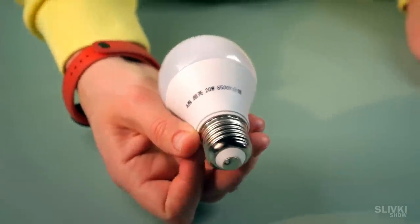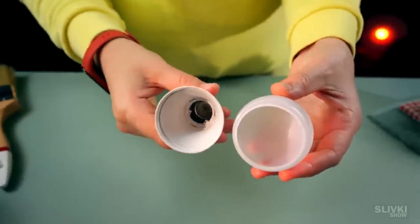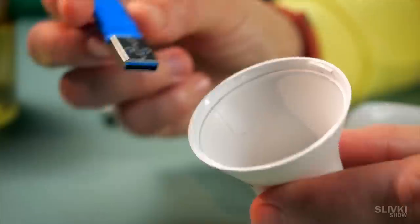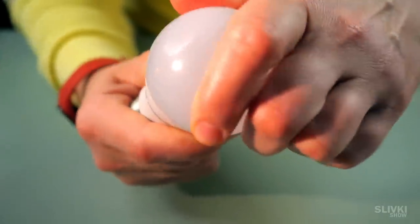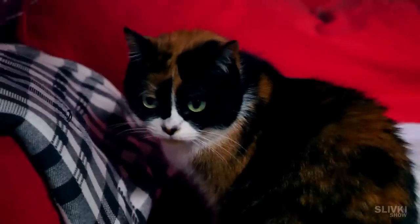At first glance it looks like an ordinary bulb but in fact it is a secret safe for precious things, which is empty on the inside. You can keep jewelry, a flash drive with secret photos, or whatever is left of your salary. Close it all up and simply screw it to a table lamp or anywhere else. If thieves break into your house they will never find your secrets because they will never think to look inside a regular lamp.